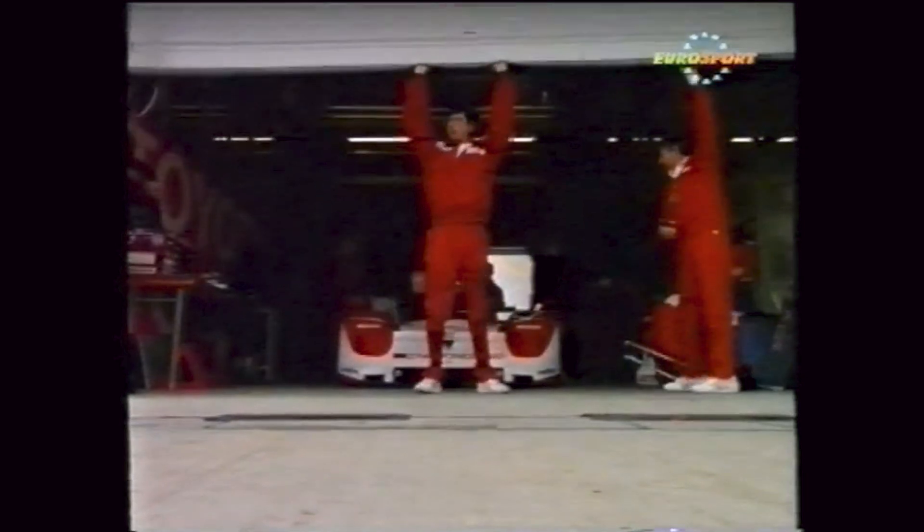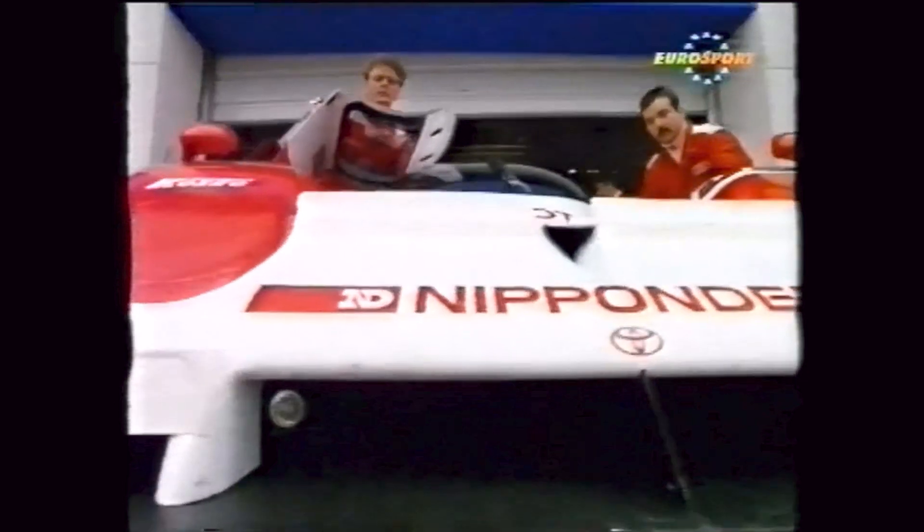Toyota's first test of the TS-010 came at the final round of the 1991 WSC season in Autopolis, Japan. Despite the car's debut status, it finished sixth overall, only three laps behind the winning Mercedes-Benz. This initial performance hinted at the TS-010's potential and marked the beginning of Toyota's pursuit of victory in the WSC.